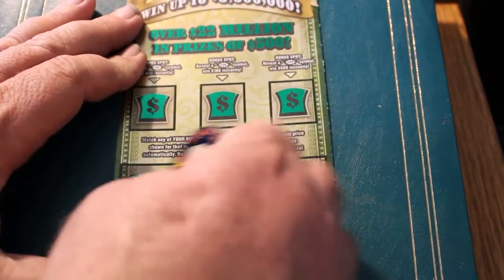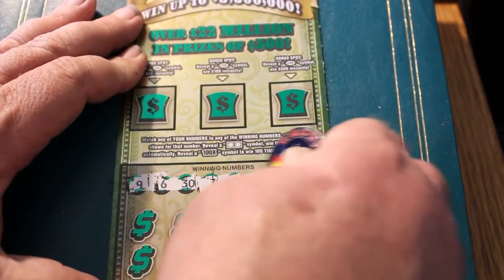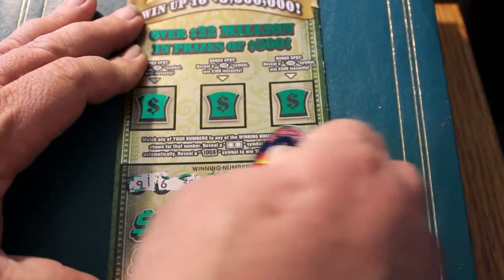Winning numbers on ticket 001: 9, 6, 30, 7, 27, 11, 20, and 26.